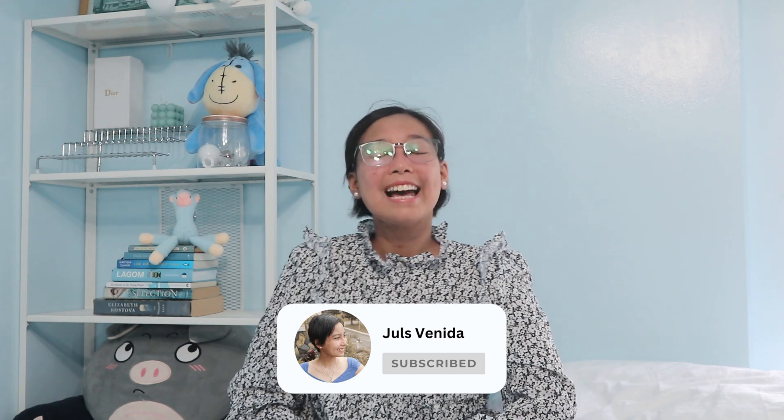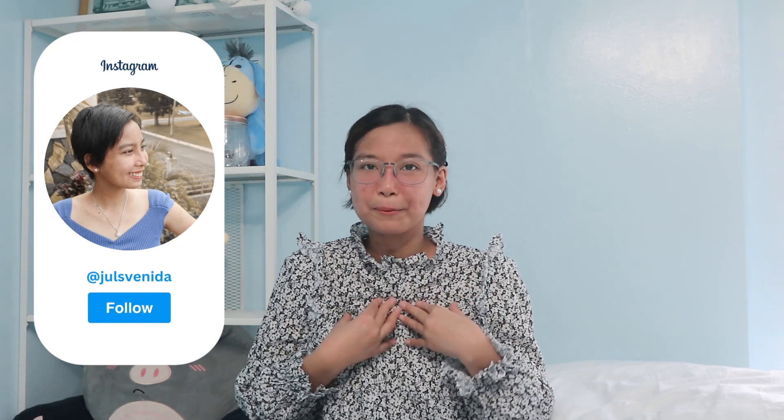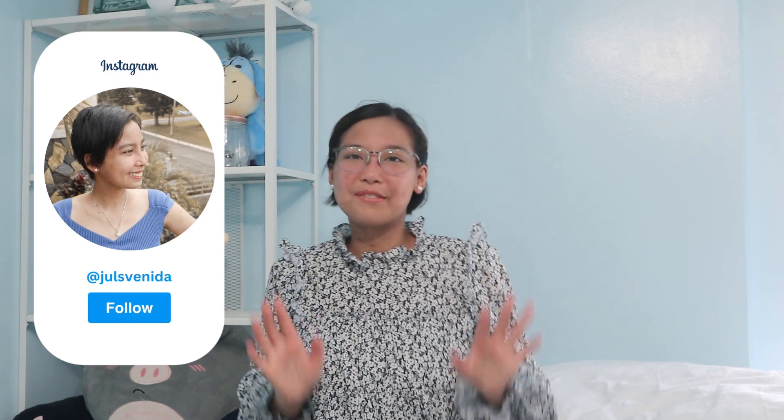One type of lupus is even temporary. Please make sure to click the subscribe button below if you haven't yet. I post new videos every week mostly about lupus and how I live my life with lupus. Now let's move on to the video.